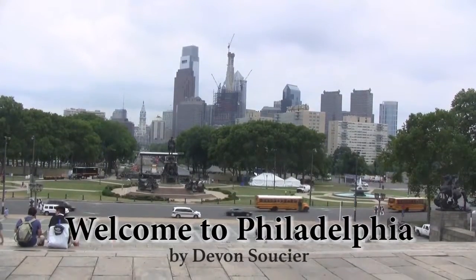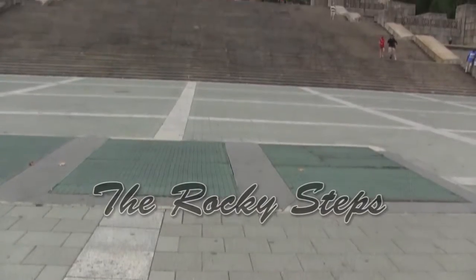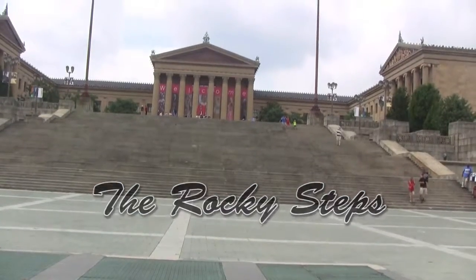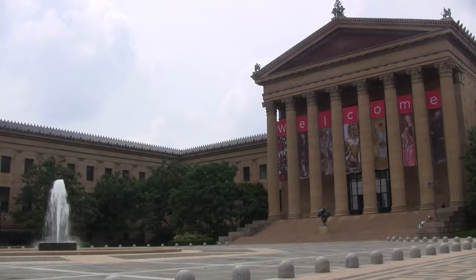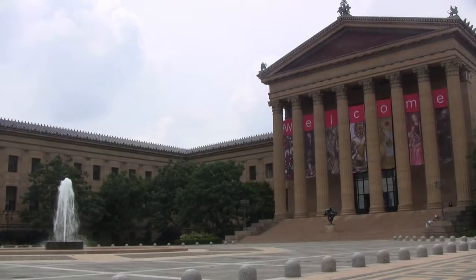Welcome to Philadelphia, the city where history comes to life. We will start our tour at the Rocky Steps, known for its metaphor for hard work and perseverance in the movie Rocky. The steps lead up to the Philadelphia Museum of Art, an impressive building holding a variety of pieces such as Renaissance, American Impressionist, and modern art.